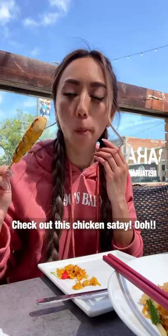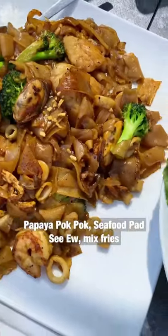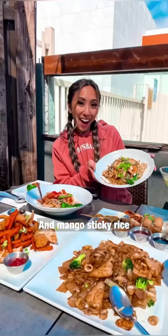Check out this chicken sauté, ribai pho, papaya pok pok, seafood pad siu, mixed fries, and mango sticky rice. Ta-da!